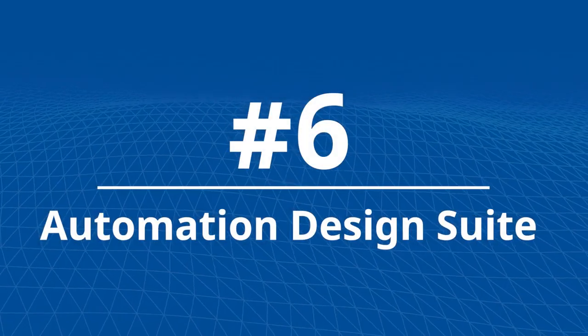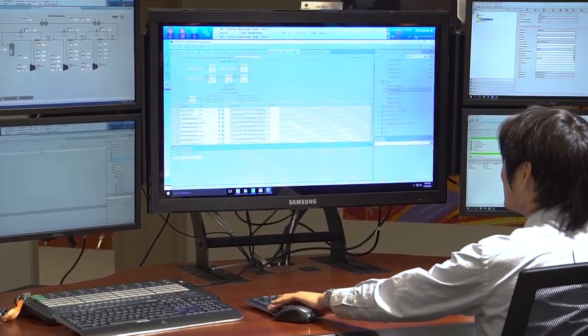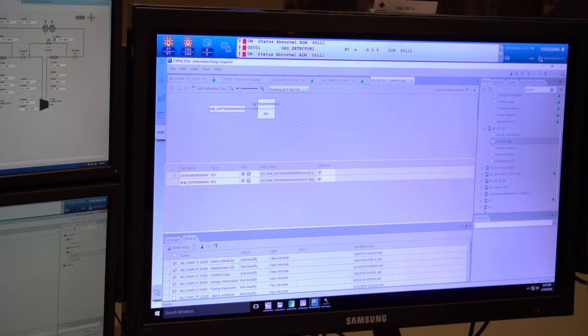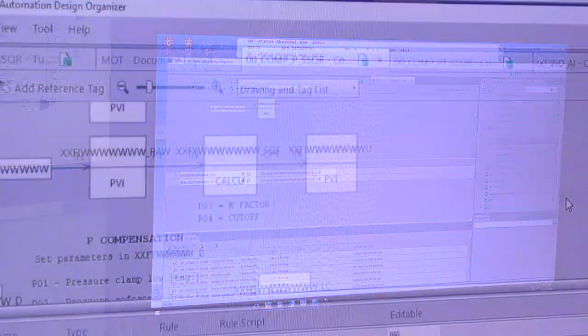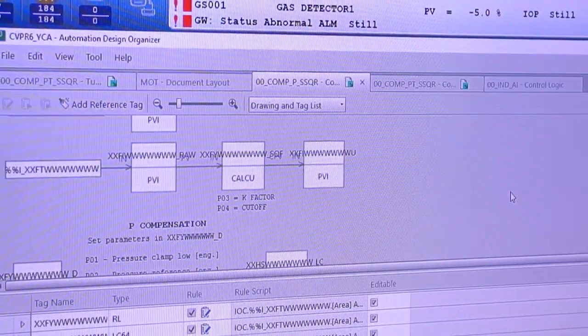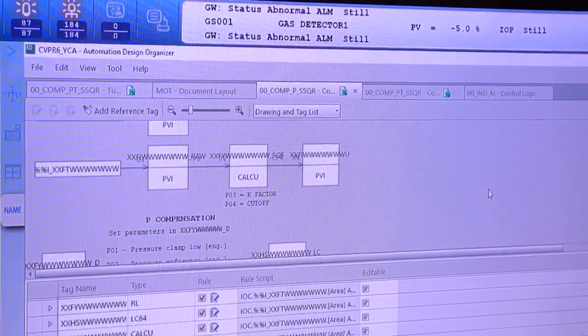Number 6: Automation Design Suite. Automation Design Suite is a first-of-its-kind integrated engineering environment that transcends traditional DCS engineering functionality. It automates manual programming processes, manages change, maintains data integrity, and greatly simplifies applications development.